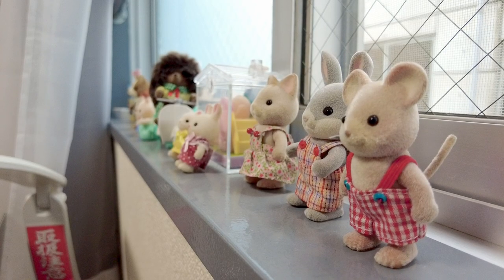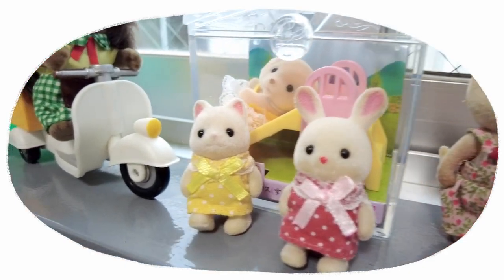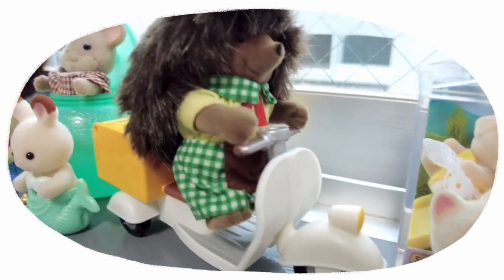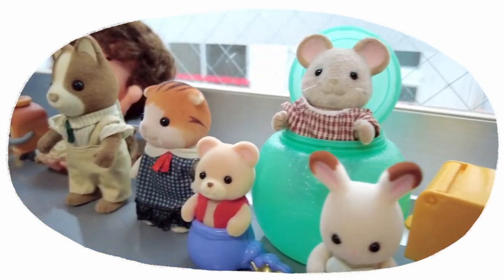Of course the second window has another toy display. I've been collecting Sylvanian Families critters from the used toy shops — the hedgehog one was a dream find for me.